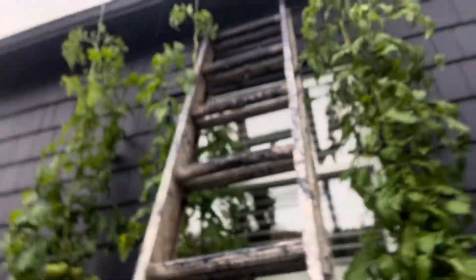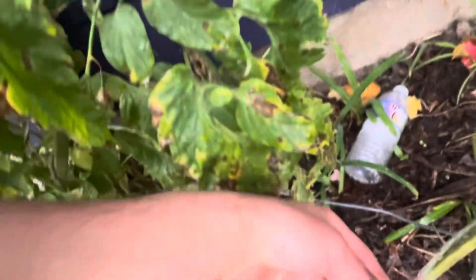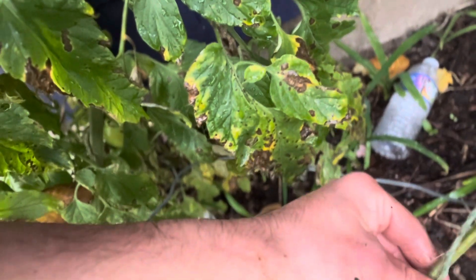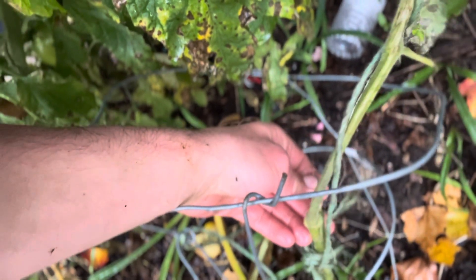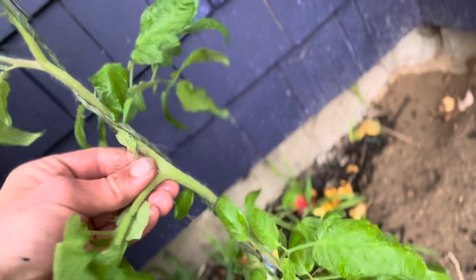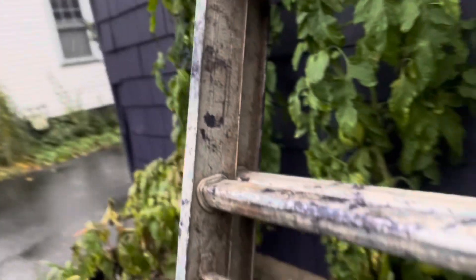I have four vine ones left and they're all under this gutter right here. This one broke off, but I caught it right above this sucker that was coming out, so this is going to make a new head. It's probably not going to produce anything, but I'm going to give it a chance.